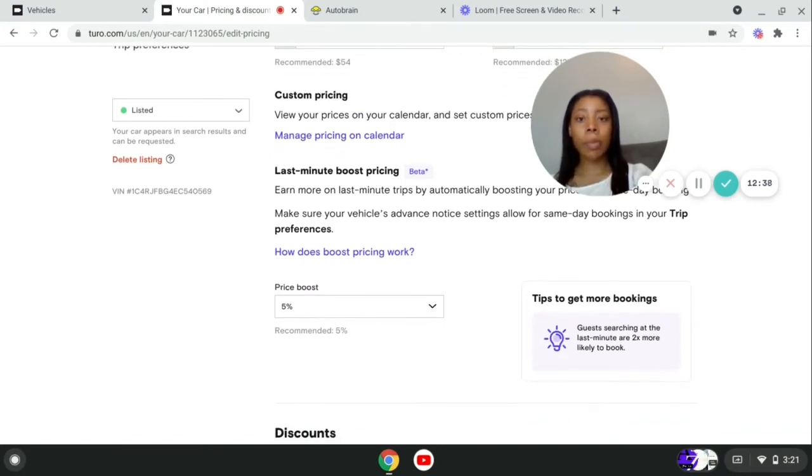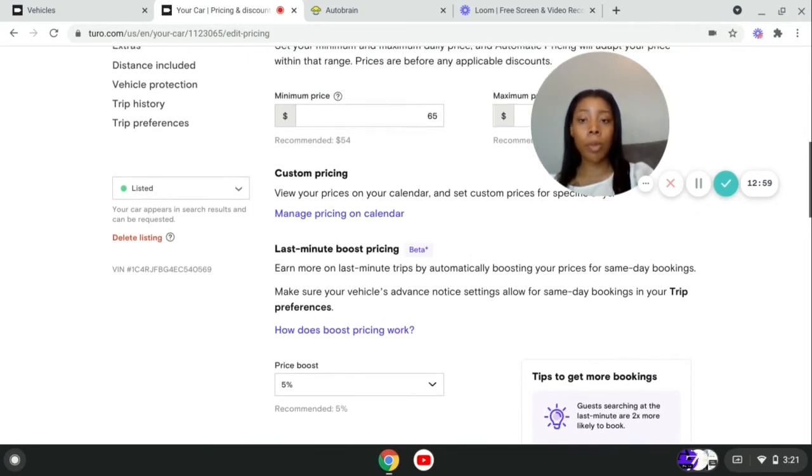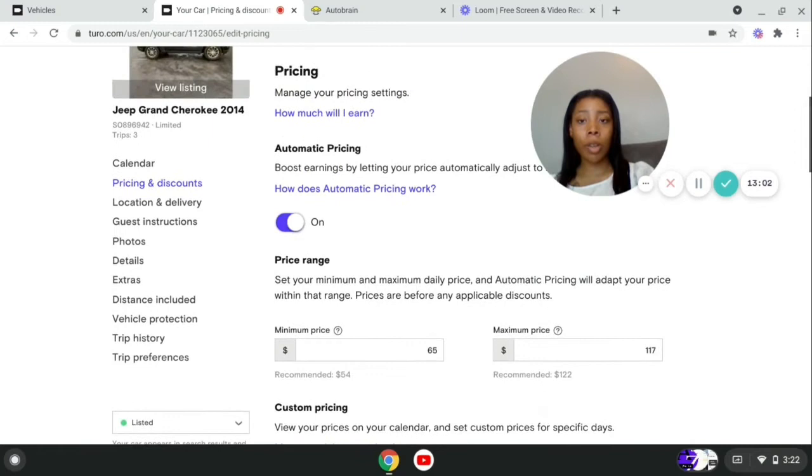They also have last-minute boost pricing. If someone wants to book it same day at the last minute, you can charge extra for that. My price boost is 5% — they only let you go up to 10%, but that's still a decent amount. Turo tips say guests searching at the last minute are two times more likely to book. They'll give you a lot of tips and tricks about what they recommend for your vehicle's pricing.